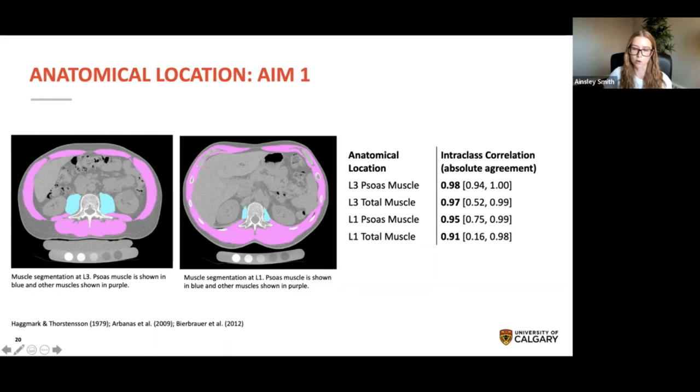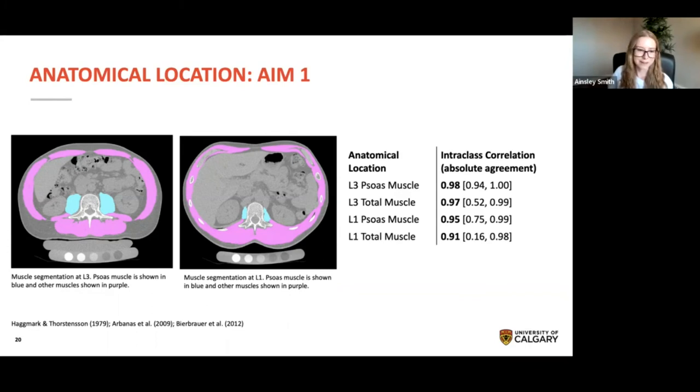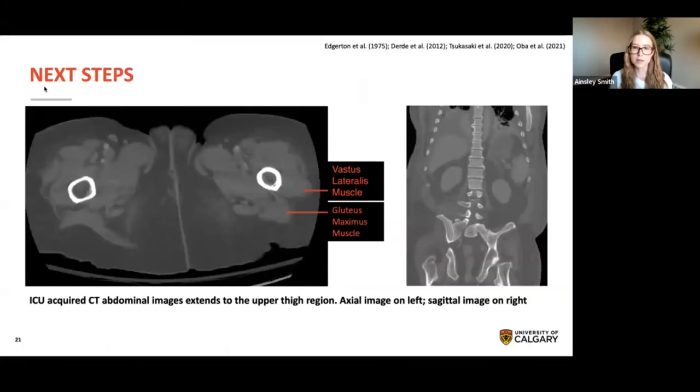Based on my results and the literature, I decided to focus on the psoas muscle at the third lumbar vertebra for future analyses. There are other advantages to observing the psoas muscle: it may undergo more pronounced muscle changes than abdominal muscles in patients with ICU-acquired weakness because the psoas has a higher proportion of type 2 muscle fibers, which are more likely to be affected by ICU-acquired weakness than type 1 fibers. The psoas muscle is also composed of parallel muscle fibers, which may mean that measures of cross-sectional area are a better predictor of muscle function. Since ICU-acquired weakness affects the limbs, it would also be interesting to observe muscle changes at the extremities such as the upper thigh, where CT muscle density and cross-sectional area are correlated with physical performance and muscle strength.